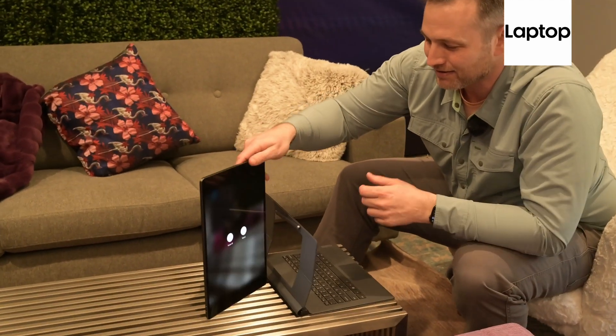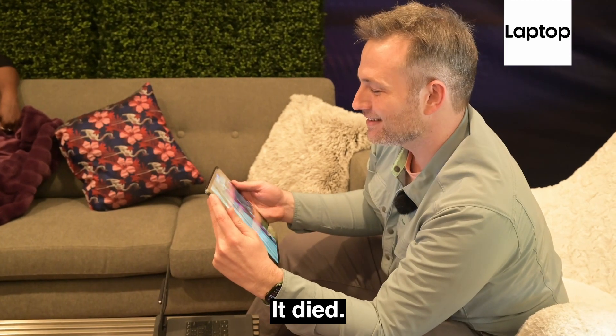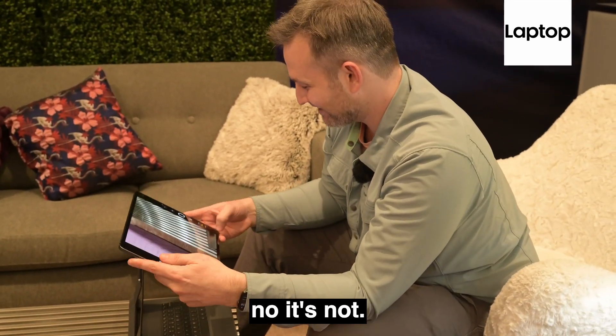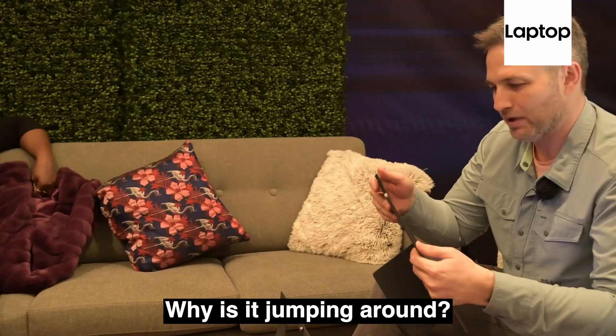And then it will power down on me. It died. Oh, nope — it's alive again. Why did it die? I'm going to keep trying to drop the $1,200 tablet. All right, there we go. Why is it jumping around?